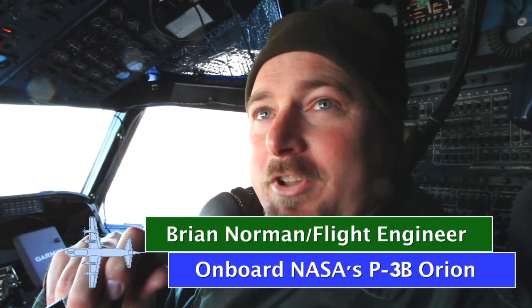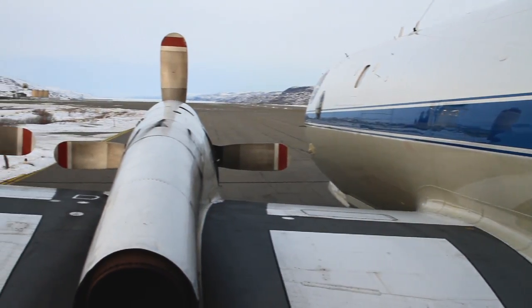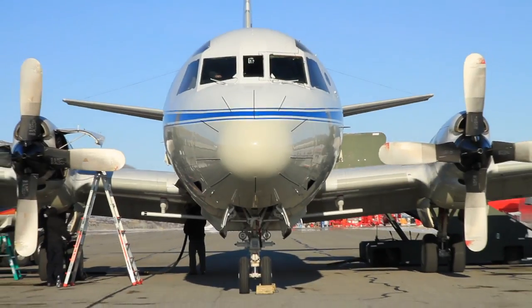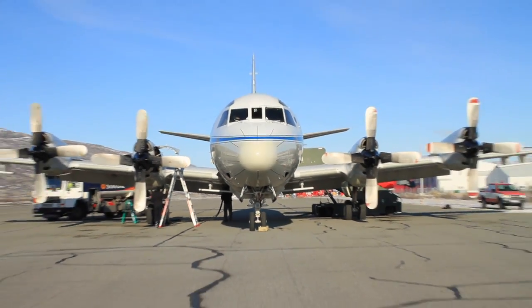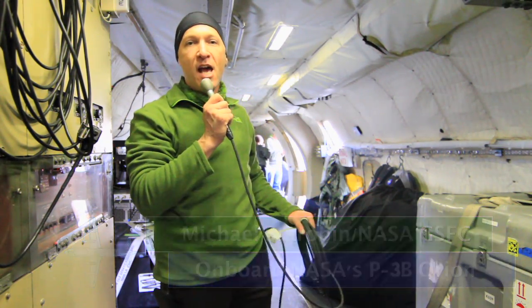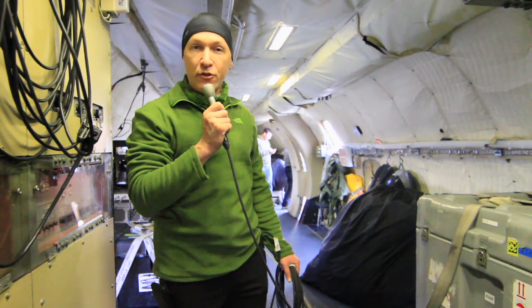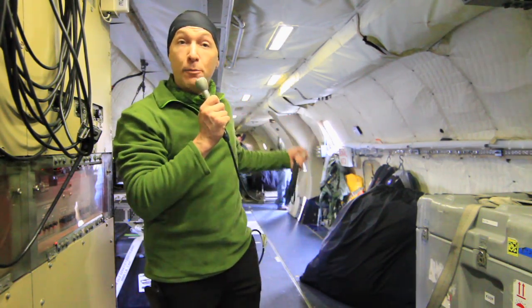Most commercial airplanes don't fly at 1,500 feet in the middle of a glacier, and that's just the first of many things that separates this from other airplanes. I'm Michael Starobin aboard NASA's P-3B Orion. And if you want to understand how IceBridge operates in northern latitudes, you have to understand this airplane. The P-3 is different from other planes.